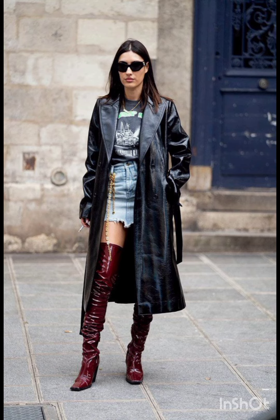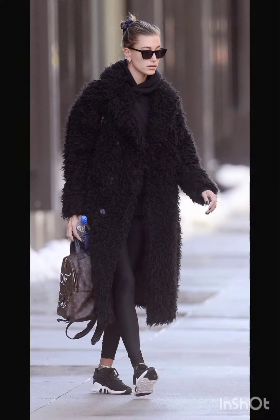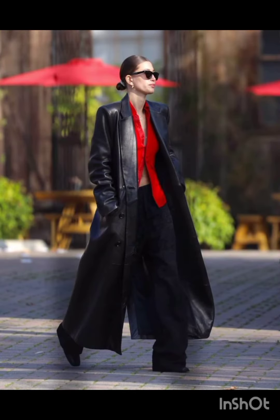In western fashion, seasonal trends play a significant role. For spring and summer, lighter fabrics and vibrant colors are popular, with dresses ranging from sundresses to maxi dresses. Fall and winter see a shift towards warmer materials.